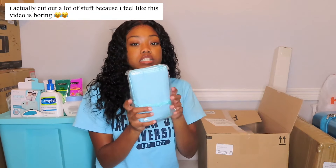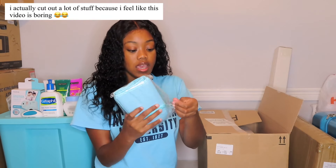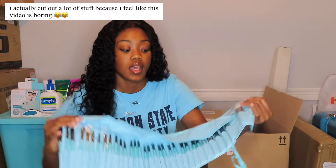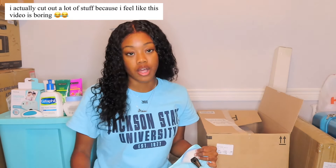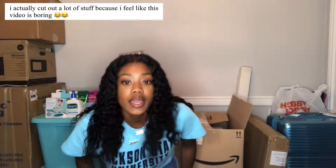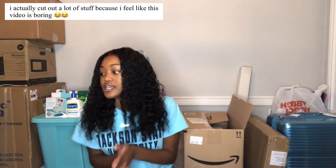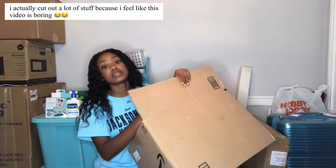I got makeup brushes from AliExpress — they actually came in a good amount of time. I decided to just buy all new brushes. The quality has definitely changed — I had to charge up my camera so now we're just using my phone, but it's cool because now I can see y'all better.